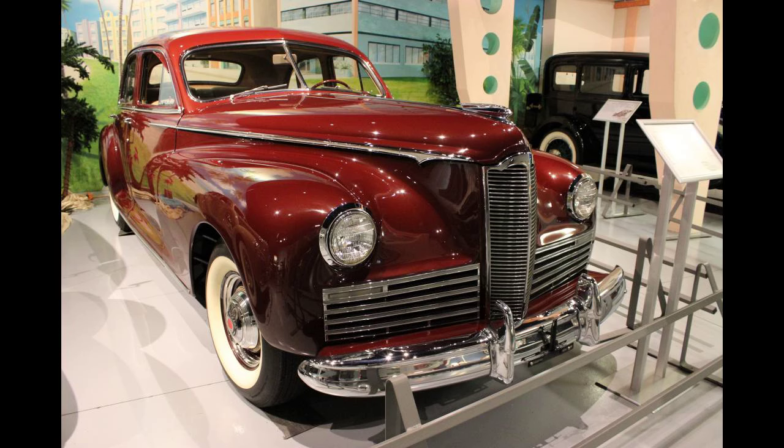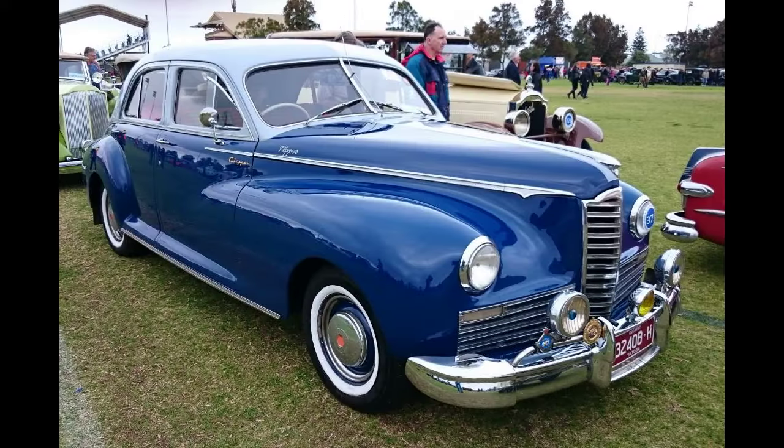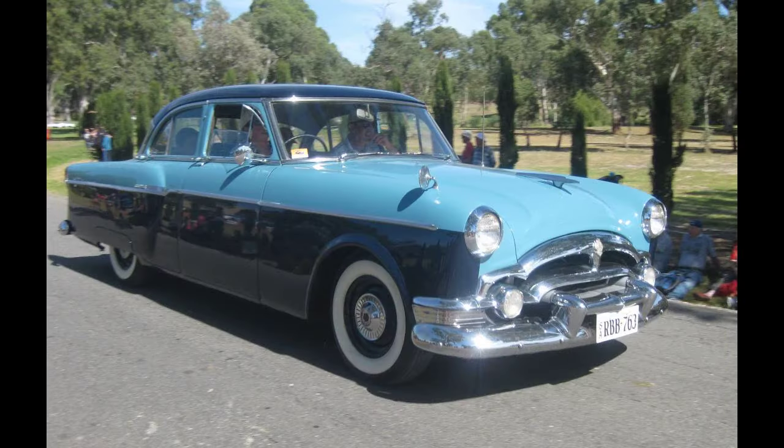Though Packard designer John Reinhardt and other company insiders wanted to retain the Clipper's svelte lines, Packard management felt pressured by new post-war designs throughout the industry, introducing the mixed-review 'bathtub' or 'pregnant elephant' 1948–1950 Packards.